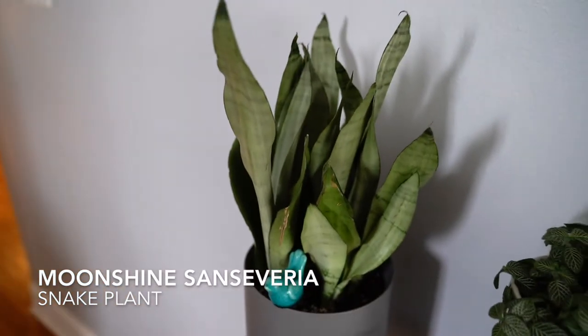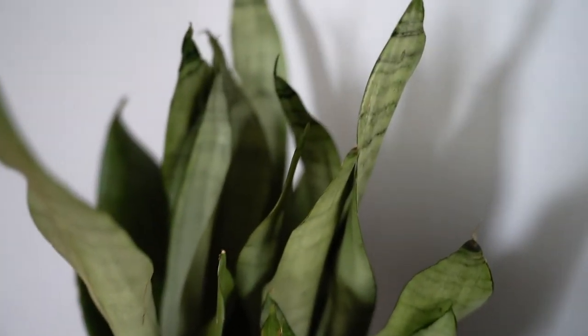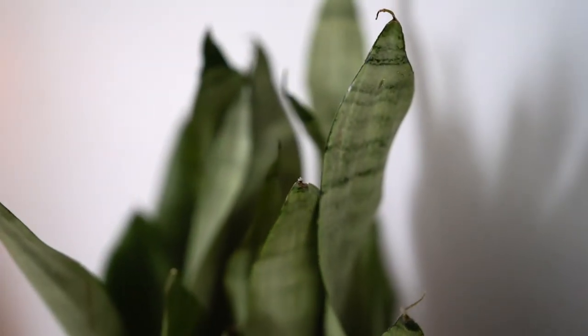This is one of my snake plants. This is the Moonshine variety and another low maintenance plant. I'm all about low maintenance.